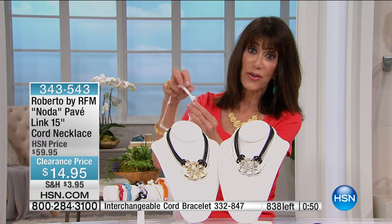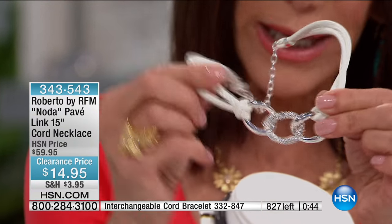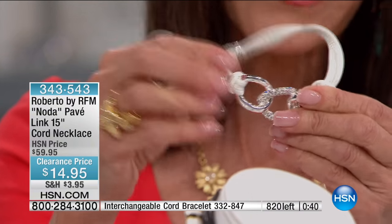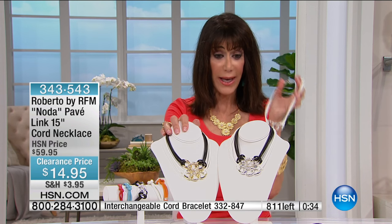You just weave the cord right through the center — you enter it loop first. This is a very, very soft leather-like cord, and you get double rows to it. It just feels amazing, and honestly, that opportunity to be able to pick up whatever you can.